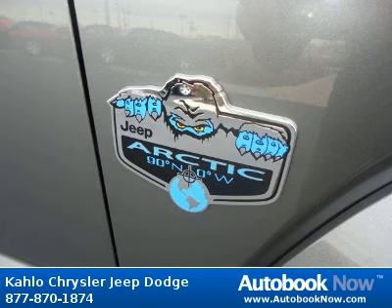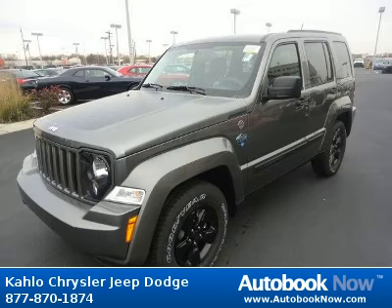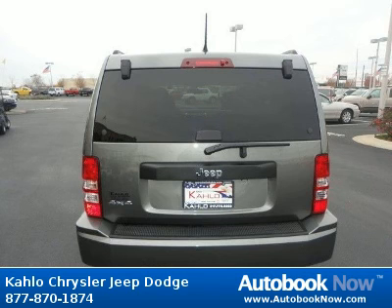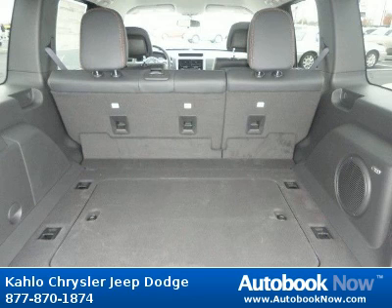This 2012 Jeep Liberty is available at Color Chrysler Jeep Dodge in Noblesville, Indiana. This Liberty has a beautiful gray color and has 25 miles on it. Features include 16x7.0 aluminum wheels, P225/75 R16 all-season BSW tires, body side molded-in-color moldings, and much more. Visit autobooknow.com for more details.